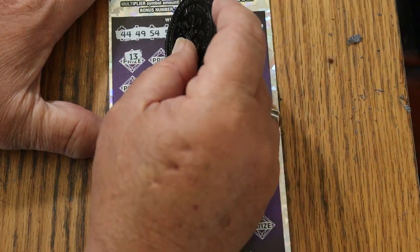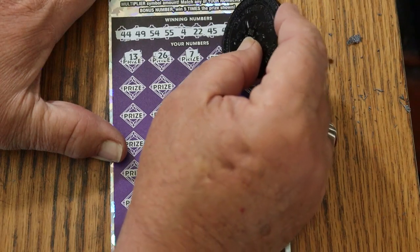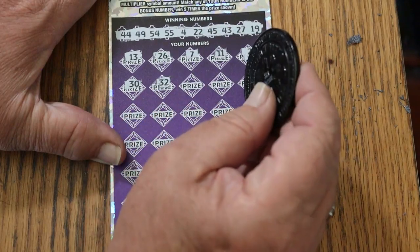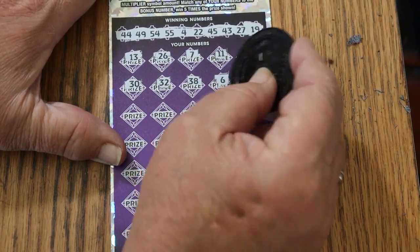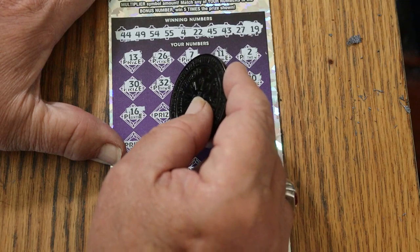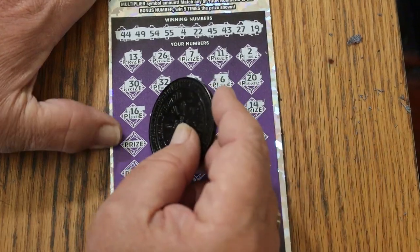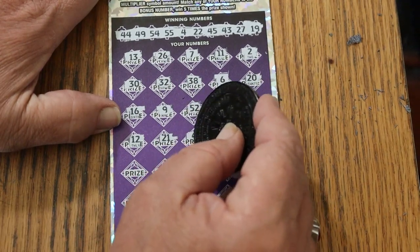13. No. 26. CJ is 7. 11. 2. 30. Random's 32, but no help. 38. 6. And 20. 16. And 9. 52. 17. 14. 12. 21.